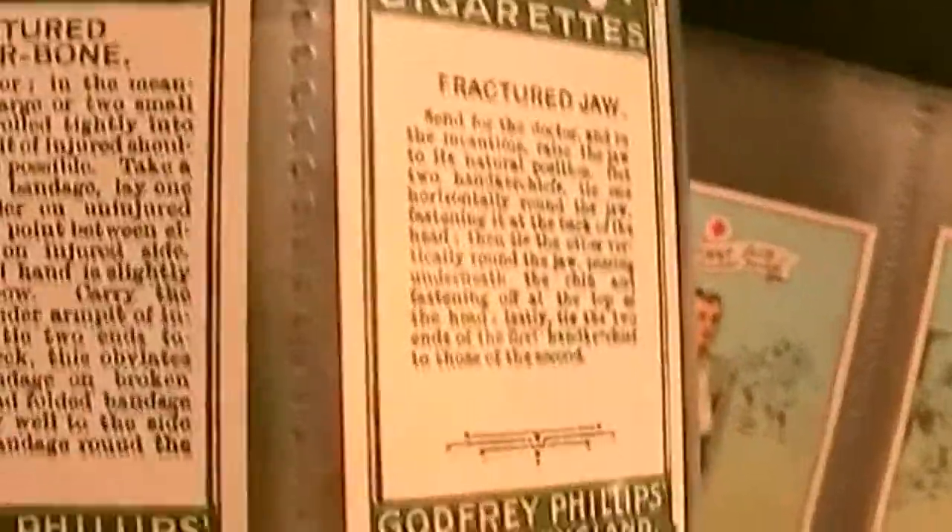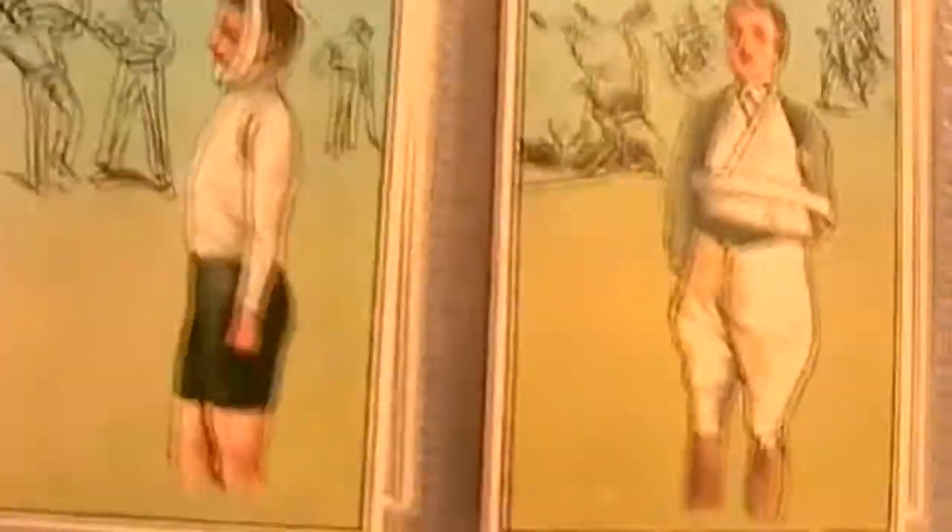The first one's artificial respiration. On the backs it actually tells you how to deal with each kind of injury. We'll just go through the pretty pictures. Fractured jaw, fractured collarbone. So if you're into collecting first aid memorabilia, this will be just up your street.